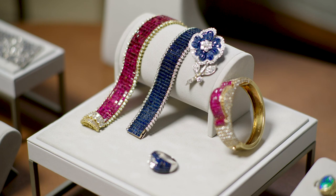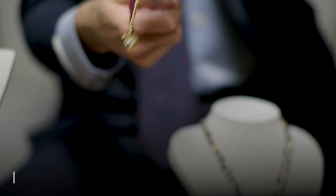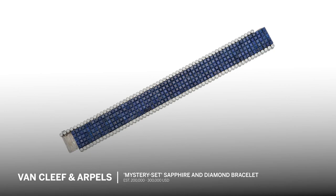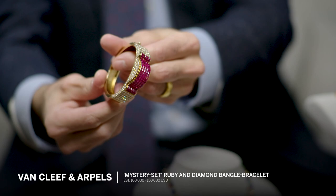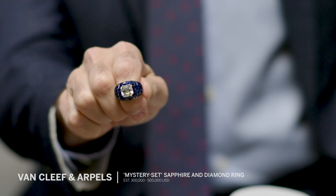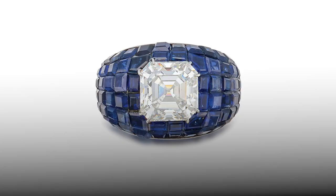Moving on from the Art Deco period, about 15 years in the future, we have a wonderful selection of mystery set jewels by Van Cleef. This ruby bracelet couldn't be more flexible — absolutely gorgeous. A sapphire version as well. There's a really nice cuff bracelet here with rubies and diamonds; this is a more modern version. I absolutely love this mystery set ring: beautiful mystery set sapphire centering an almost five-carat emerald cut diamond. That is simple, elegant, and chic.